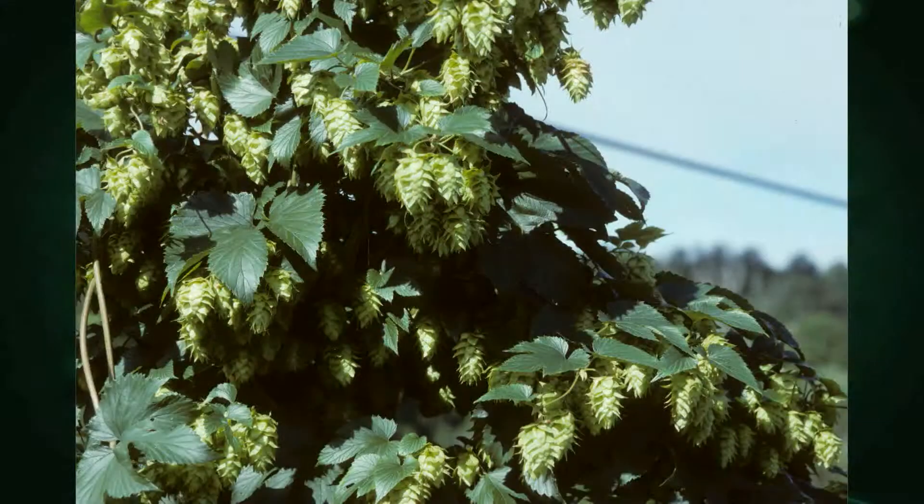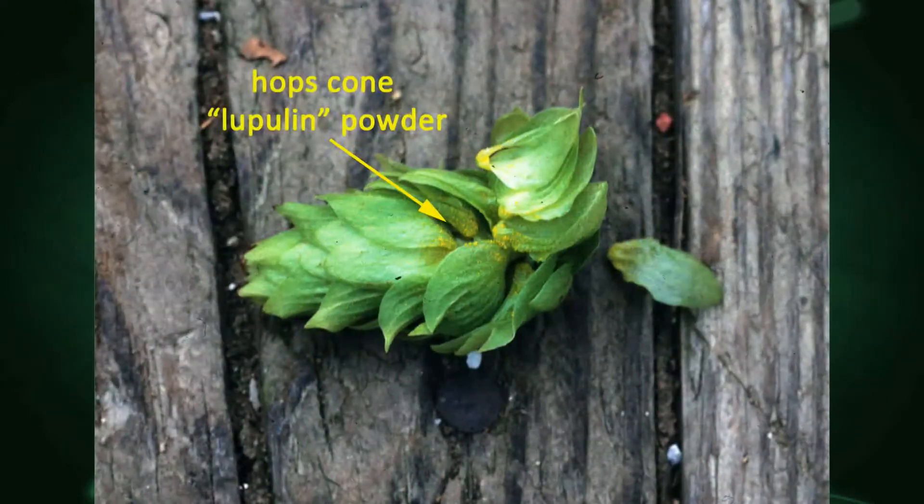Most people call it a vine, but it actually climbs by twining, which makes it a vine. Here's an example of the leaves and the cones. These are at the end of the season — these are what you harvest. They're not really cones, but they look kind of like it. They're all kind of papery, and that's what you pick and dry and use for brewing. It does grow very vigorously — you can get 16, 18 feet in one season.